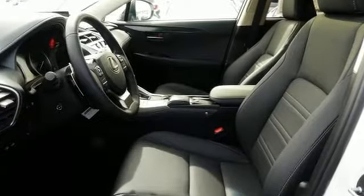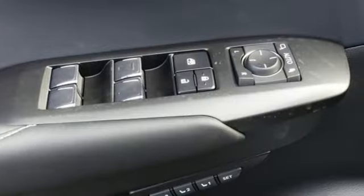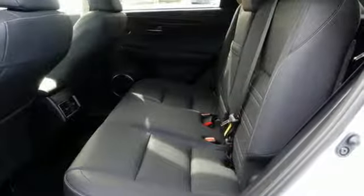A great vehicle is comprised of great features, like these: continuously variable automatic transmission, electronic shift on the fly, Bluetooth streaming audio, power heated mirrors, and dual zone climate control.